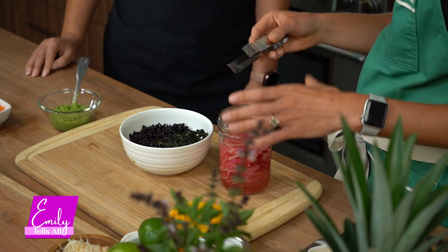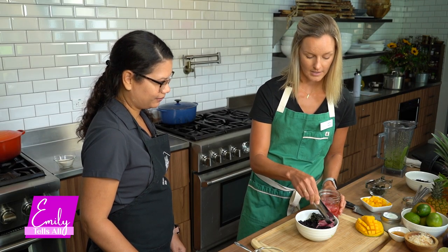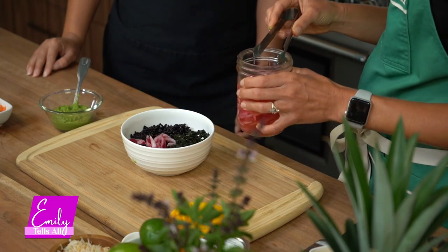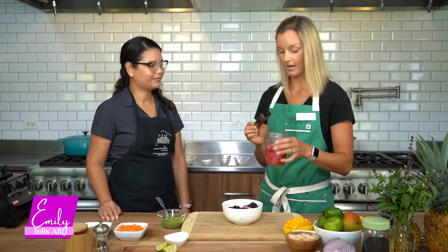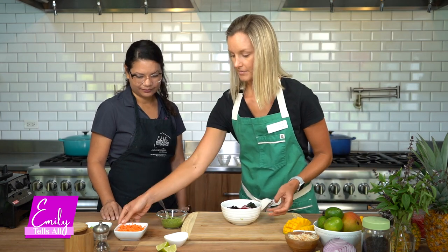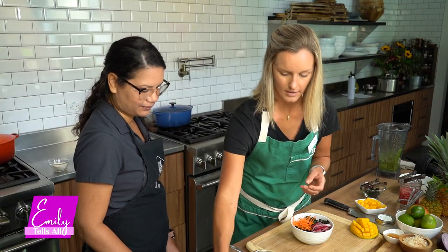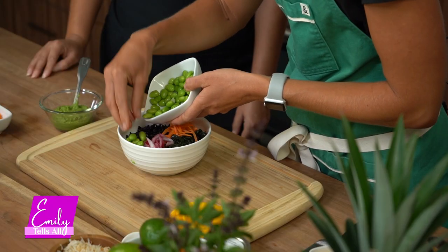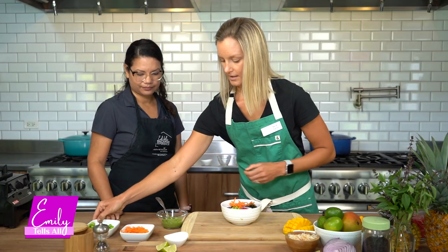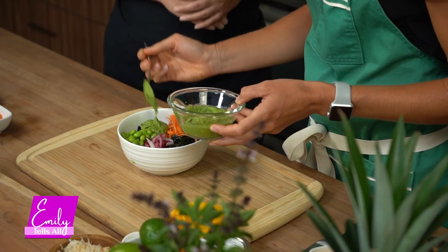Next I have some quick pickled red onions — made just a few hours ago with apple cider vinegar, salt, sugar, and hot water, steeped in the fridge. That adds another pop of color. We add some carrots, and then last but not least a little edamame — soybeans as our source of protein. Then add a little bit of our pesto and you have a beautiful savory rice bowl.